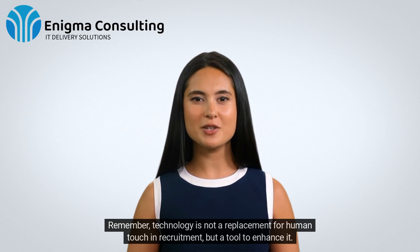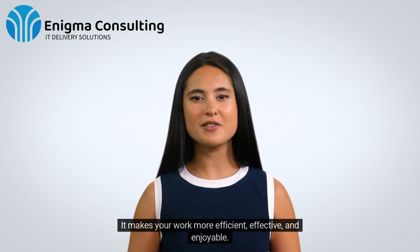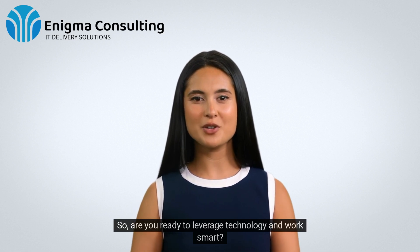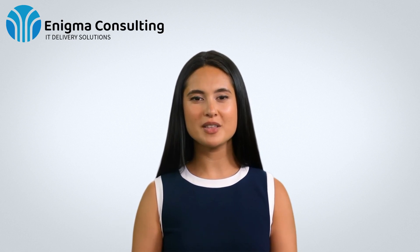Remember, technology is not a replacement for human touch in recruitment, but a tool to enhance it. It makes your work more efficient, effective, and enjoyable. So are you ready to leverage technology and work smart? Let's get started.